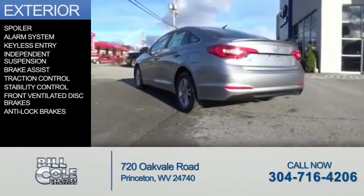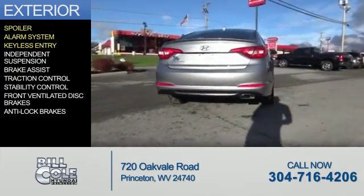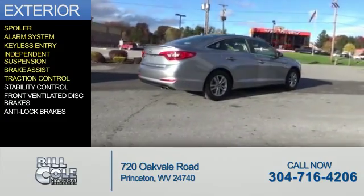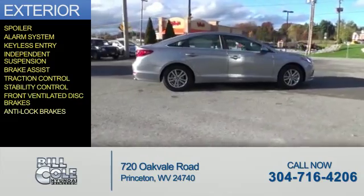The features include a spoiler, an alarm system, keyless entry, independent suspension, brake assist, traction control, stability control, front ventilated disc brakes, and anti-lock brakes.